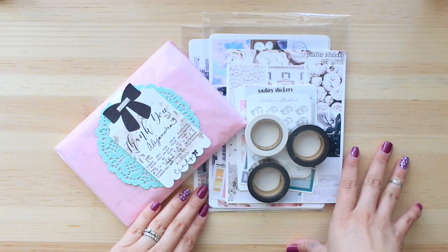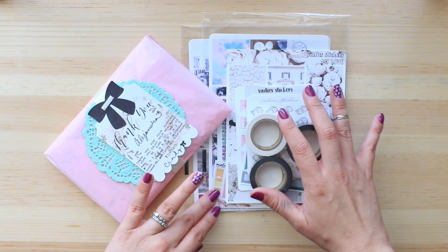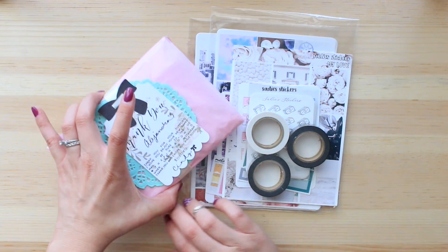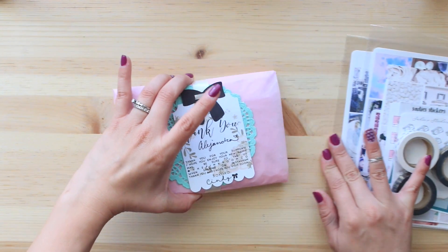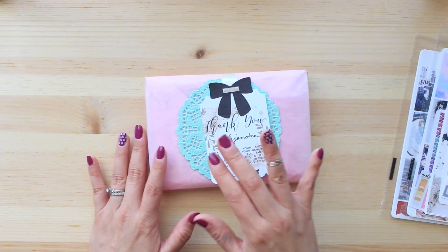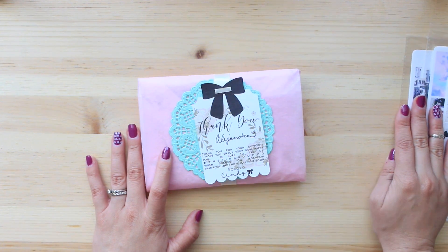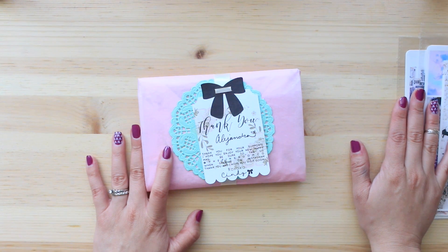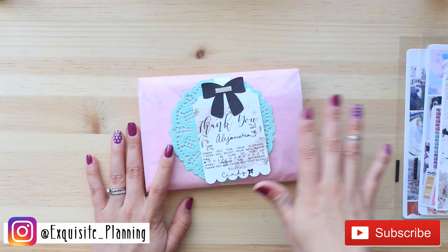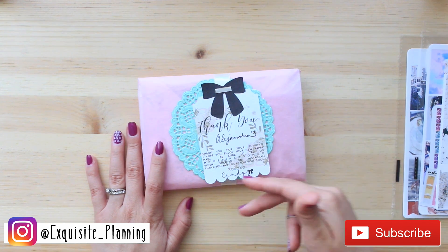Hello and welcome to my channel. Today I'm going to be doing a little bit of a haul — a small haul from maybe three different shops. If you are new to my channel, welcome. I'm so excited to show you these little goodies that I recently purchased. If you like planner related videos, plan with me's, hauls, and anything planner world related, go ahead and subscribe.